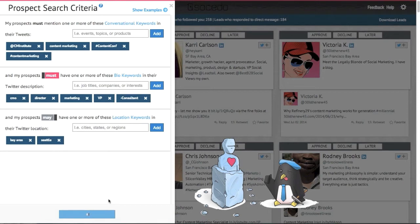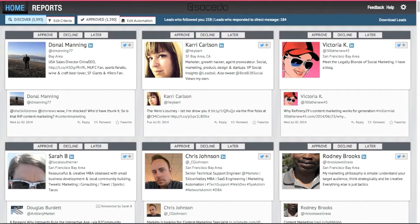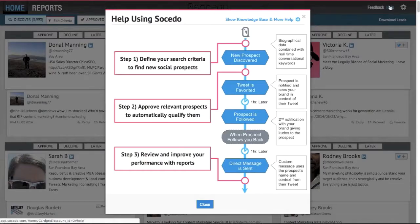After saving the search, Socido finds me new prospects instantly. Next, Socido will automatically engage with the prospects I approve in order to further qualify and start a conversation with them. This is done by lightly engaging the prospect on Twitter through a series of automated interactions and messages based on how the prospect reacts.